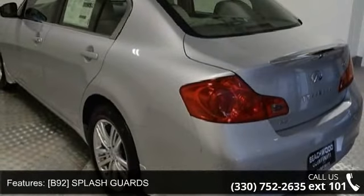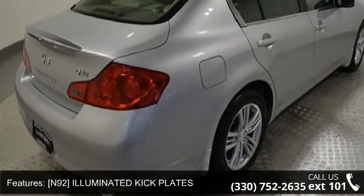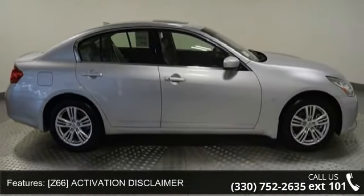B92 Splash Guards, N92 Illuminated Kick Plates, S55 Literature Kit, Z66 Activation Disclaimer, All-Wheel Drive, Power Steering, ABS, Four-Wheel Disc Brakes.